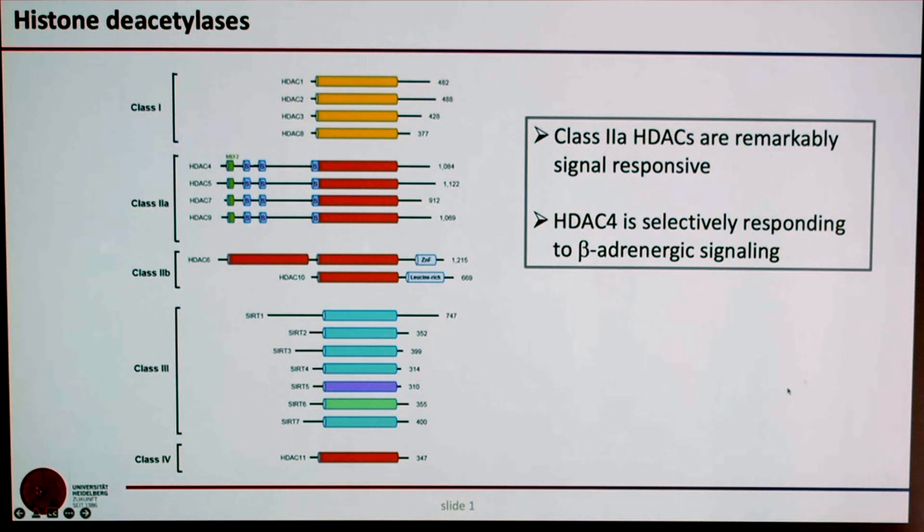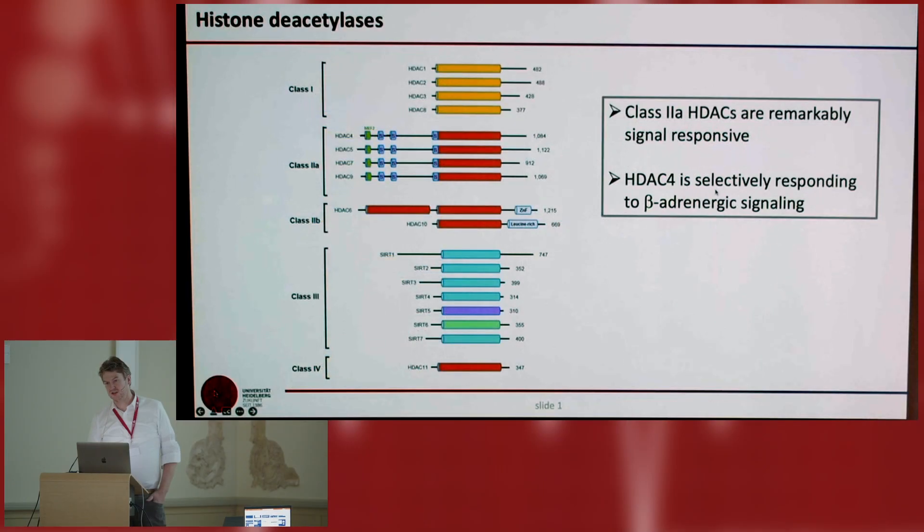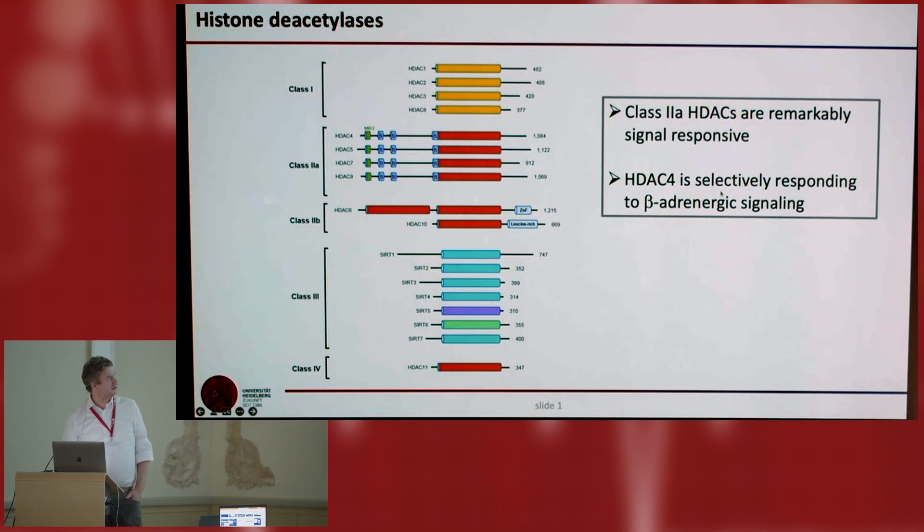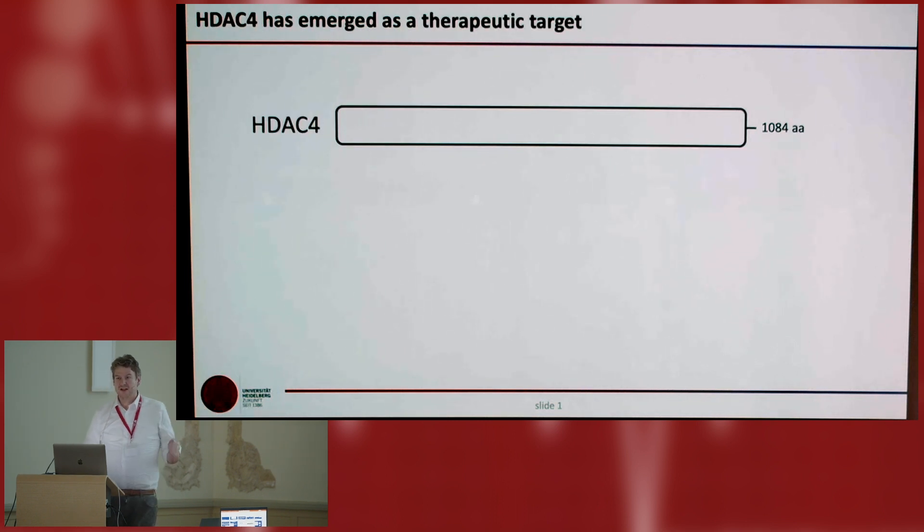Among them, HDAC4 emerged really as one HDAC with a remarkable selective response to beta-adrenergic signaling. So it was great to listen to Howard Rockman, because this was also one of the reasons why we were so attracted to studying HDAC4. HDAC4 is remarkably signal-responsive, and I will try to show you the key features as we try to target HDAC4 as a therapeutic target.